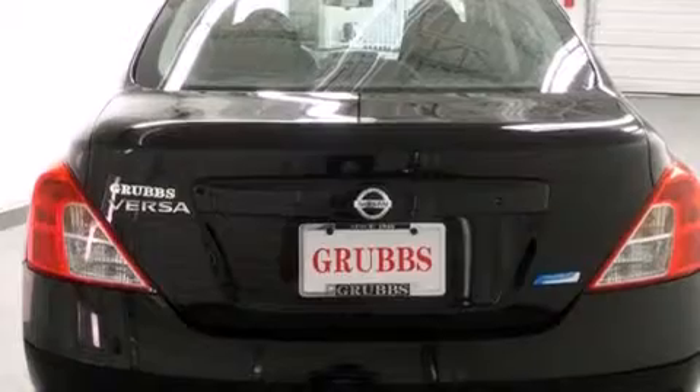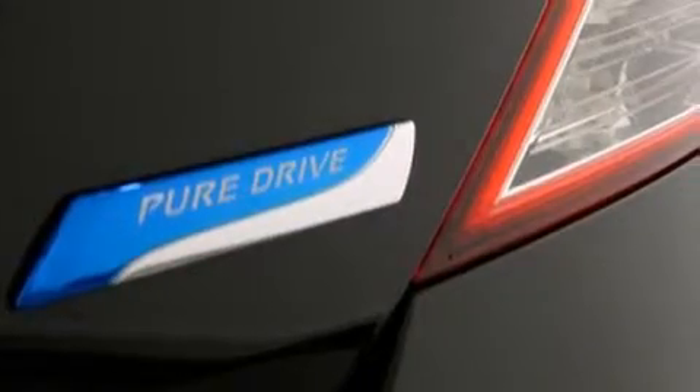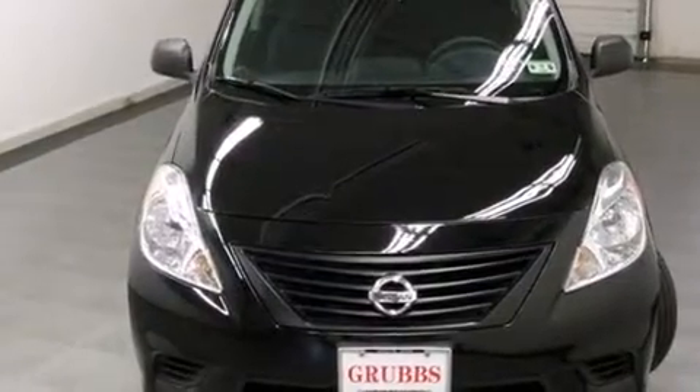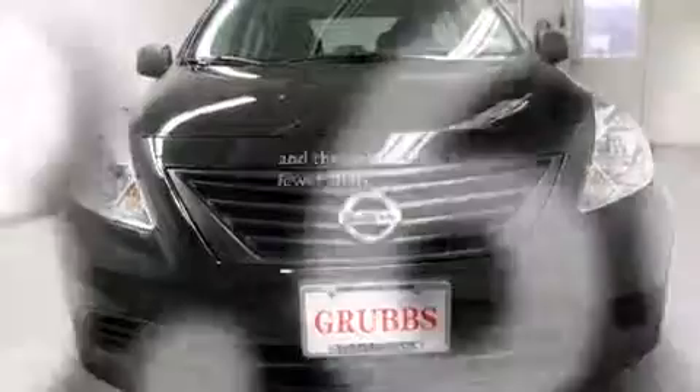All of the following features are included: traction control and stability control systems, air conditioning, a rear window defroster, side curtain airbags, variable valve timing, tinted glass, an anti-lock braking system, and this vehicle has less than 29,000 miles.